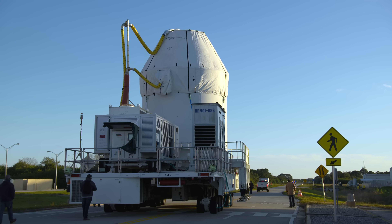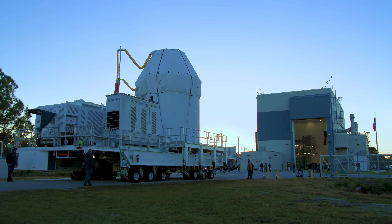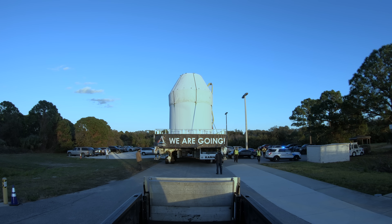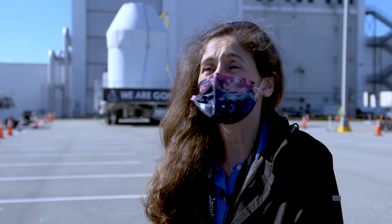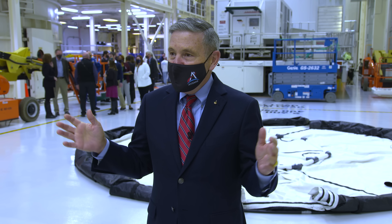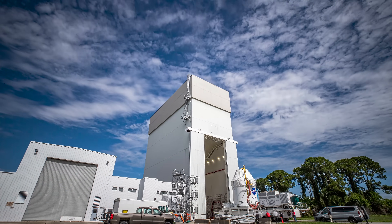As the Orion spacecraft departs the ONC, its next stop is the Multi-Payload Processing Facility, or MPPF, where teams with NASA's Exploration Ground Systems and prime contractor Jacobs will perform the next set of milestones — fueling and servicing the spacecraft. We have a few months of hard but rewarding work ahead of us to get to launch, but this is it. This is our year, this is our time and what folks have worked so hard for. Now we're going to continue with processing, get that thing checked out, fueled, and get the launch abort motor stuck on top of it.